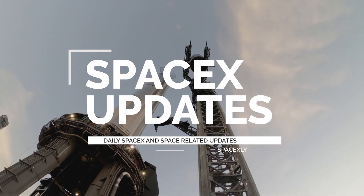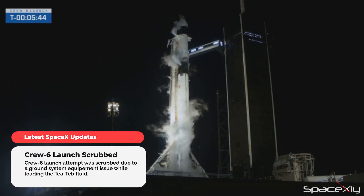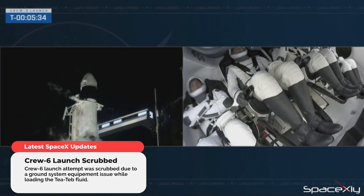Hello guys, welcome once again to another SpaceX Updates video. The launch of NASA's SpaceX Crew-6 mission was scrubbed due to a ground system issue. Everything was going great for an on-time liftoff until about the T-minus 5 minutes mark when the SpaceX launch control room reported a T-tab issue.